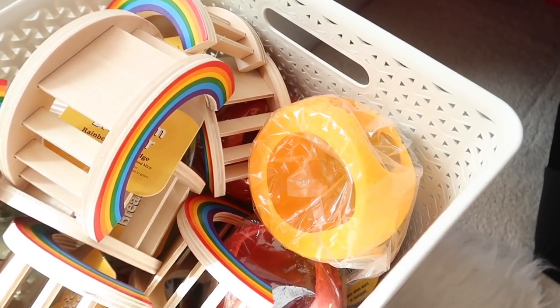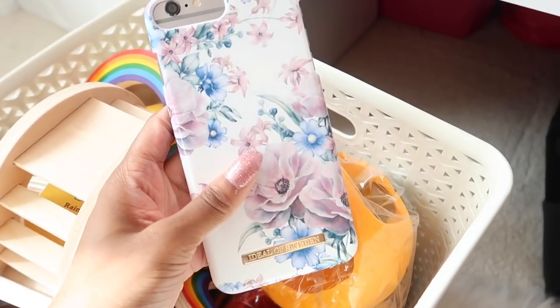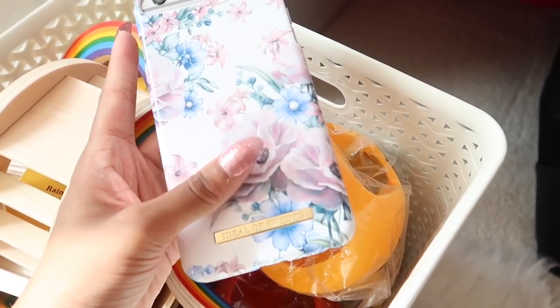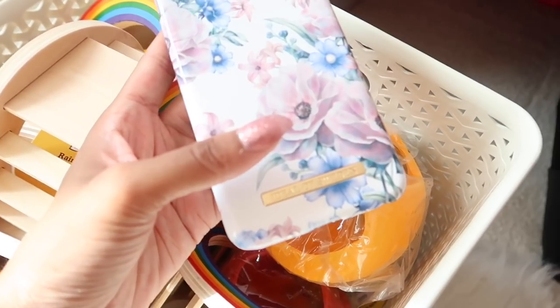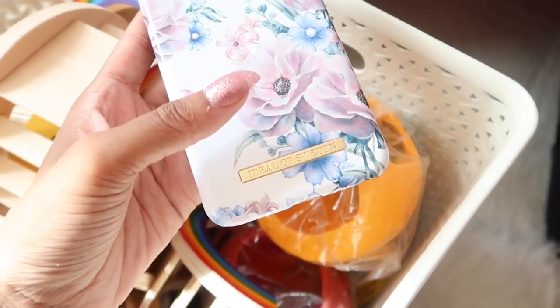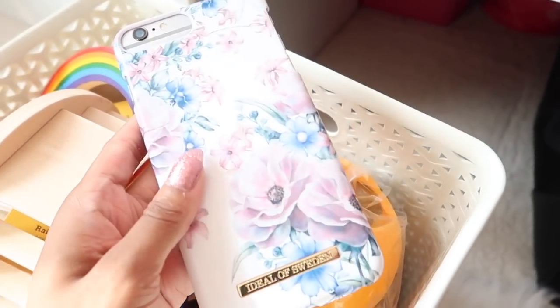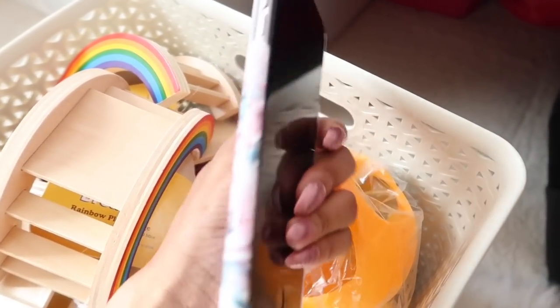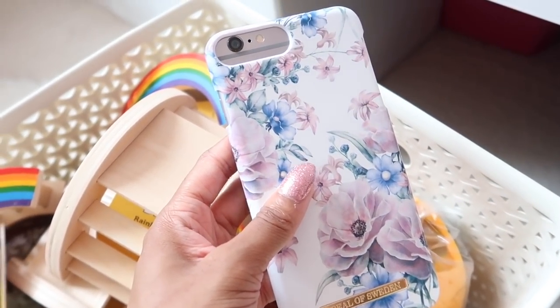I thought I'd quickly show you my phone case — I put it on yesterday. It's a new one I got from iDeal of Sweden a couple of days ago. I have a discount code in the description if you're interested in purchasing anything on their website. This case is so pretty and I love it so much — I keep changing my phone case and I really want to get another iDeal of Sweden case very soon because I just love them all.